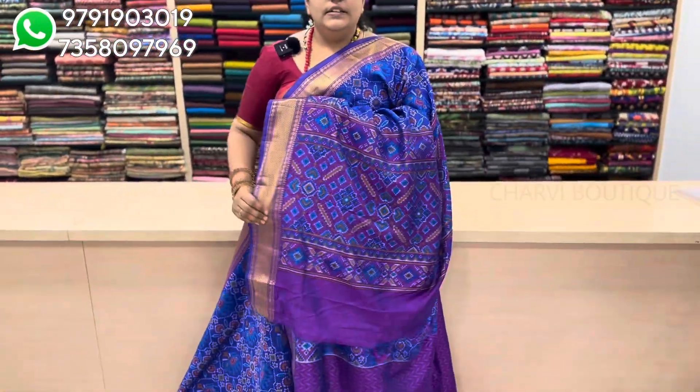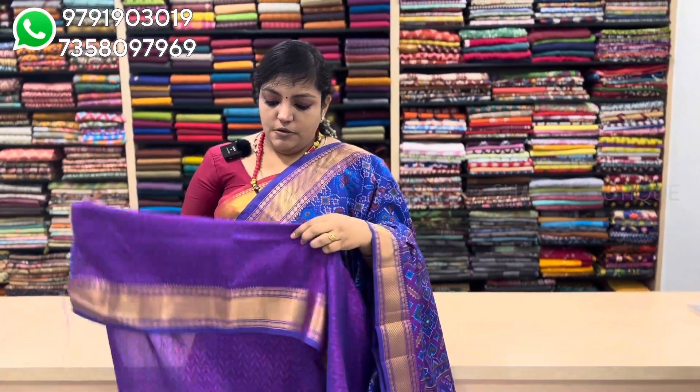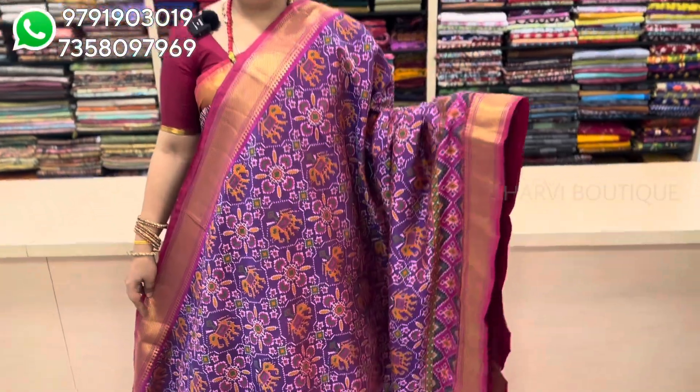We can see the price of $1390. This is a great rich Zari look. Saree price is $1390. This is a purple and pink color combination.